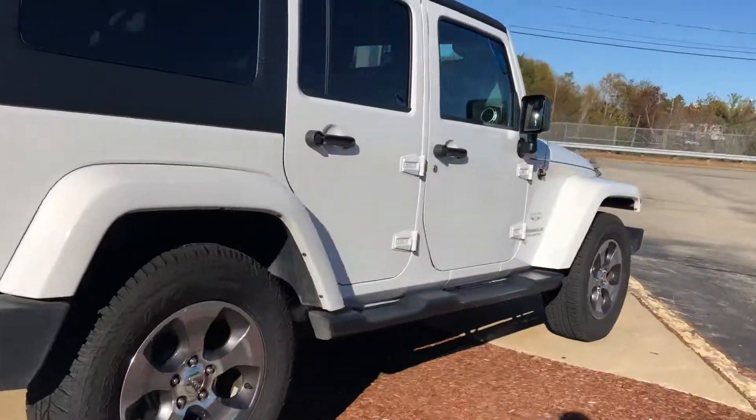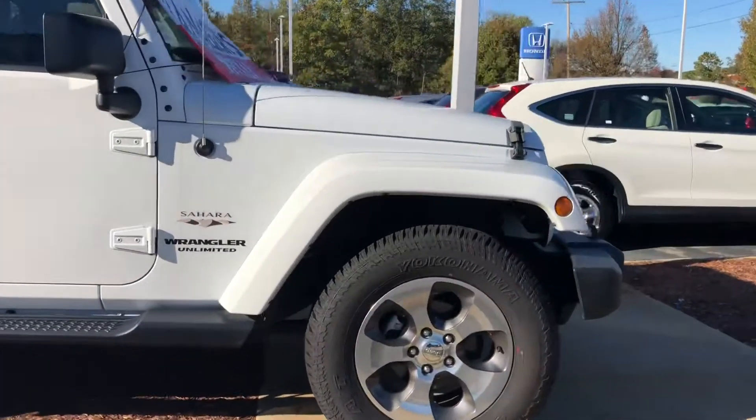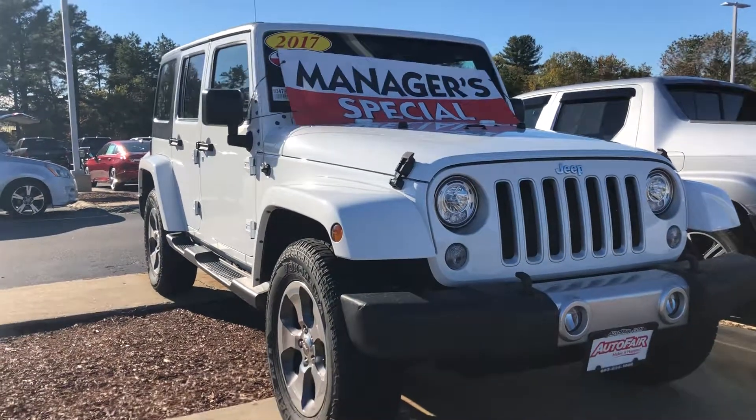So Gordon, if you have any questions, definitely feel free to give me a call. Or if you want to set up an appointment to test drive this beautiful Jeep, my cell phone number is 603-340-7550.